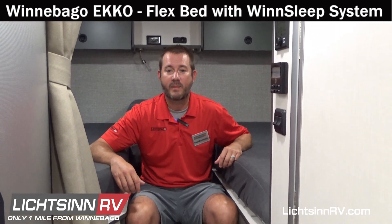Hi, I'm Reid Burkholder, RV Sales Consultant at Litzen RV, and I'm here to discuss the Flex Bed System with innovative Wind Sleep System in the four-season Winnebago Echo.